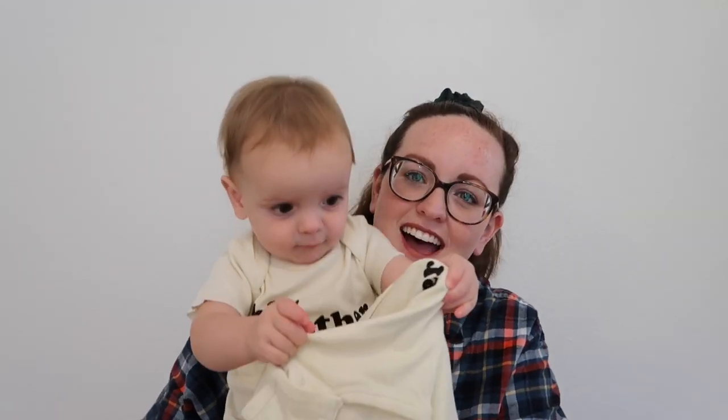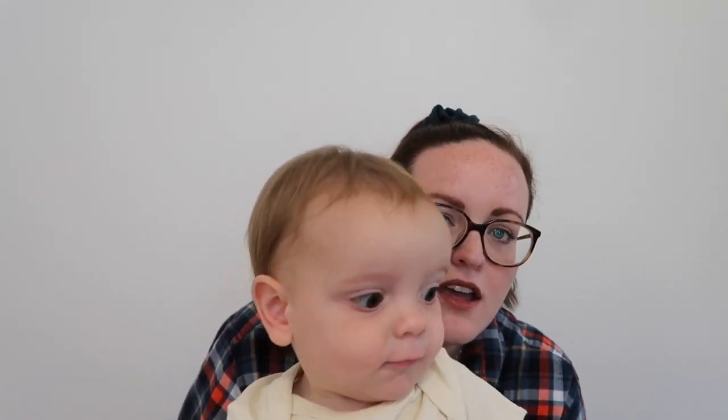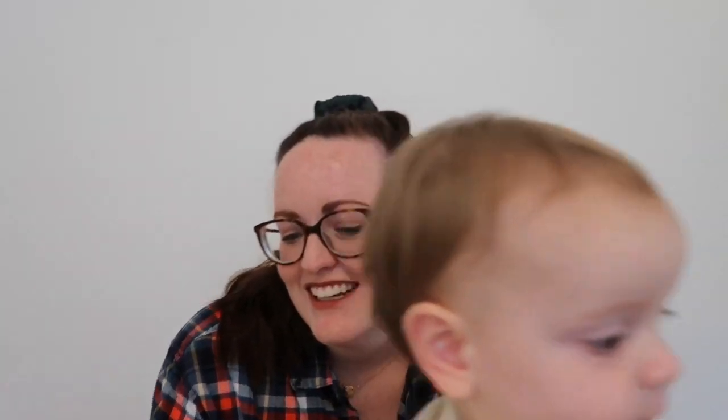So Lincoln got a big brother t-shirt — you want to show it off? And the new little baby got a little brother onesie. These are both from the Wild Ones shop, if you guys are curious. So yeah, I think I'm going to take his little announcement picture of him with the onesie. I do love watching those behind-the-scenes Instagram photo videos.